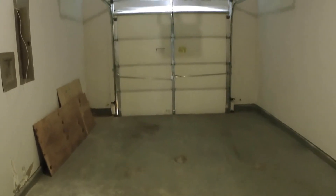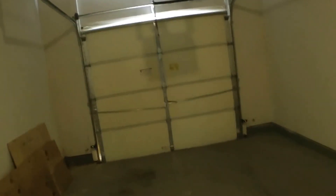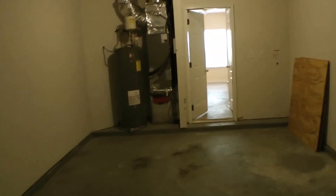The laundry room is located in the kitchen here with washer and dryer hookups for a stackable, and the garage as well. As you can see, you have a very spacious one-car garage that is automatic. It's a good amount of space.